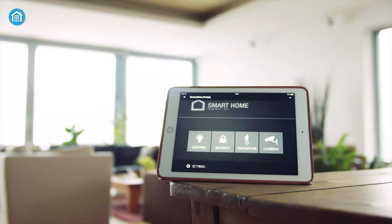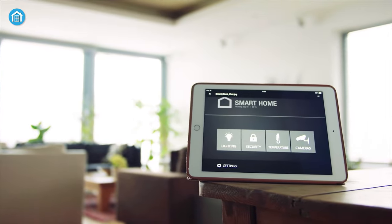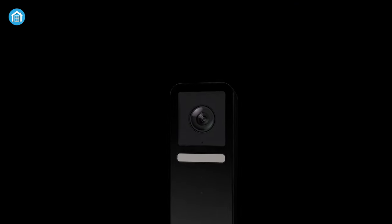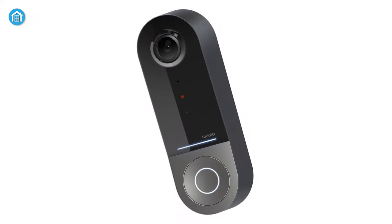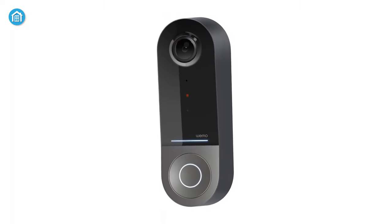Unfortunately, homeowners and renters who are already immersed in the Apple ecosystem, or more specifically Apple's HomeKit automation, don't have a plethora of options for video doorbells. However, in the shortlist of HomeKit video doorbells, Logitech Circle View is one of the popular names, but it has some downsides too. This is why consumers are looking for a more reliable and robust video doorbell, and Belkin impressively takes that opportunity by introducing the WeMo WD-C010 video doorbell.